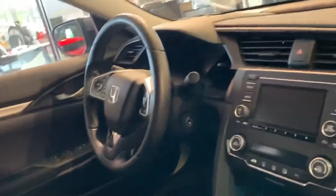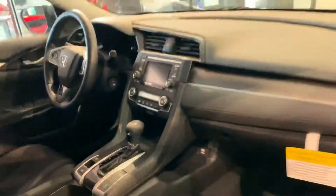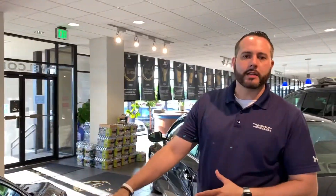We also have available Apple CarPlay, Android Auto, moonroof, smart key entry, and remote start. That list goes on and on.